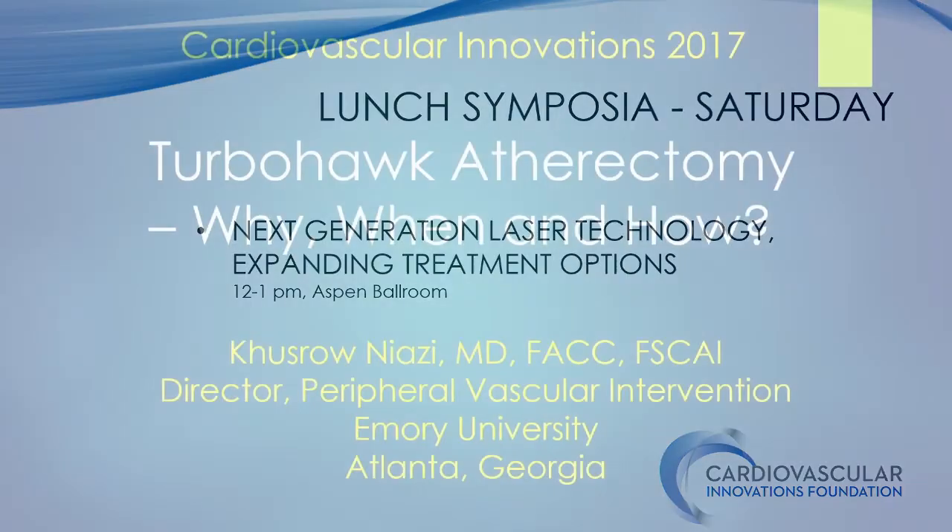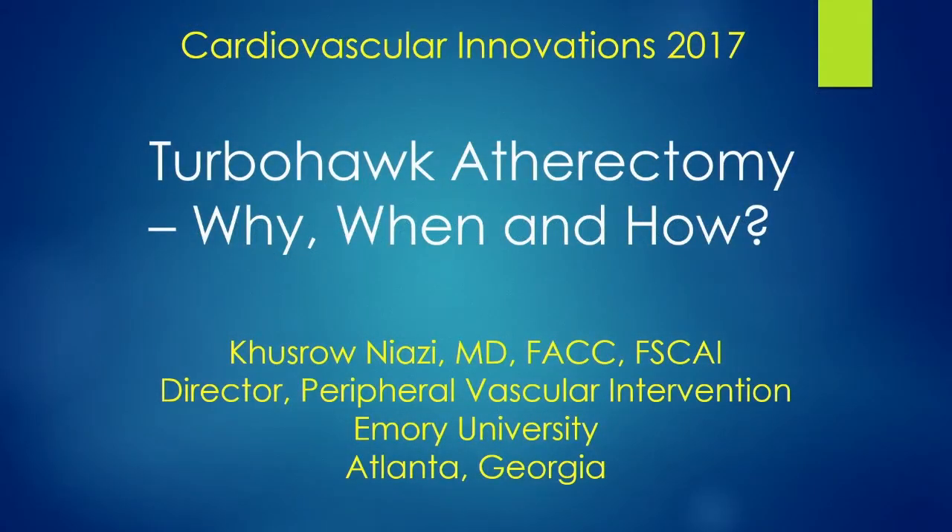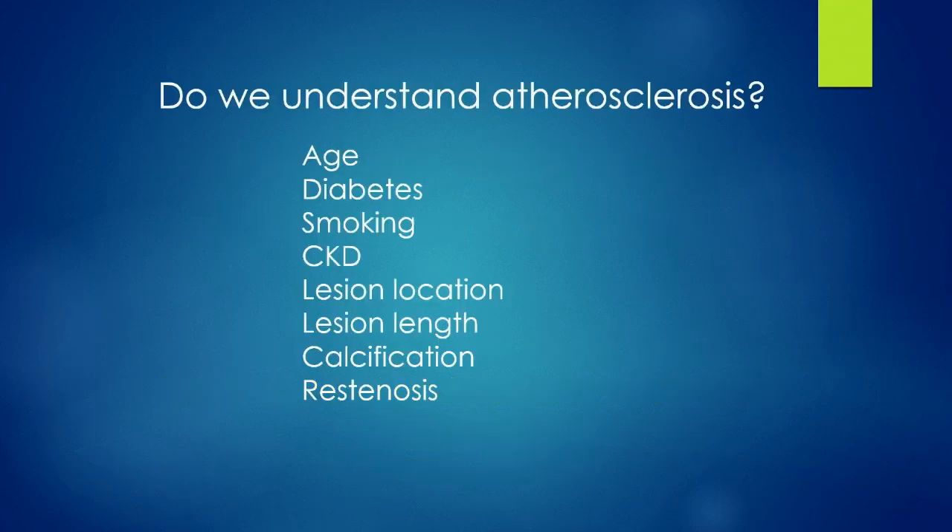My presentation is just going to be my experience. These are different options. My suggestion to people is to get good with some device — something that you feel comfortable with. There's no head-to-head comparison, so I don't think we can say that any one device is better than the other. Atherosclerosis is so complex, with multiple factors affecting it. At least for me, I don't know if one device has been shown clearly to address that.